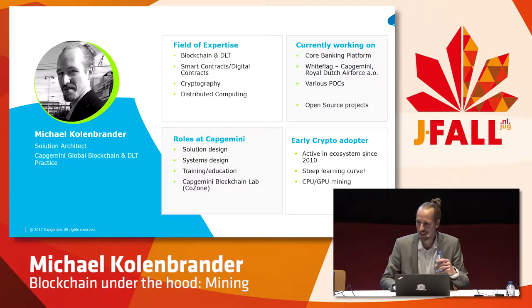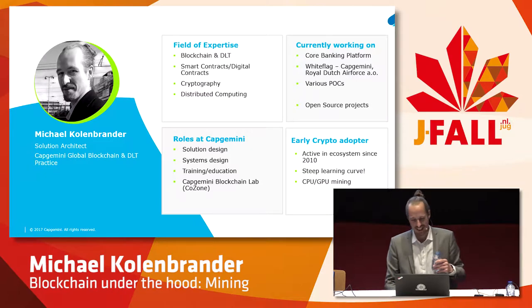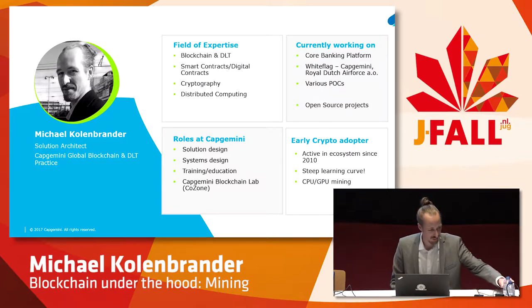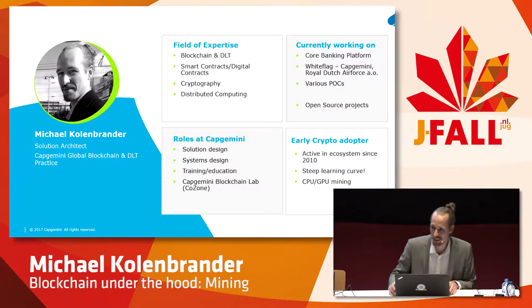I've been an early adopter. I've been in the ecosystem about 2010 when a befriended IT guy came up to me and said, 'Michael, you need to see this Bitcoin. It's revolutionary. It's going to change the world.' Opinions vary on whether it's a hype, a bubble, or actually something like the new internet. We're not going to delve into these discussions today, but I am going to show you what makes Bitcoin unique and what was the fuss when this network arrived on the scene.